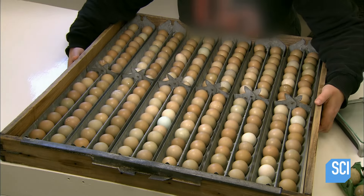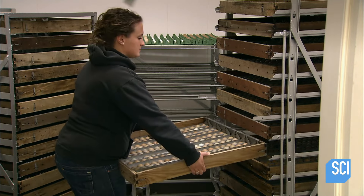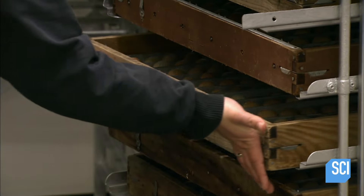After one last dip, she sets the eggs aside to drip dry. She then places the eggs in an incubator rack and transfers it to a cooling room. The pheasant eggs chill here for a few days — the cooling slows down cell division until the farmer is ready to put the eggs in the incubator.